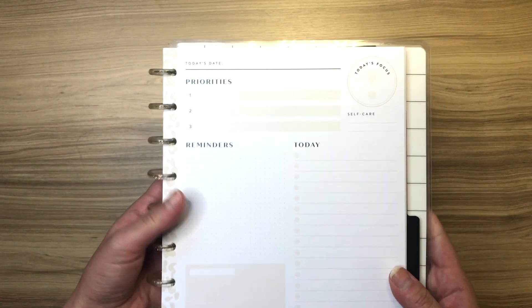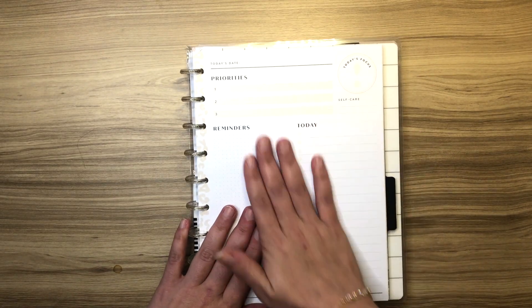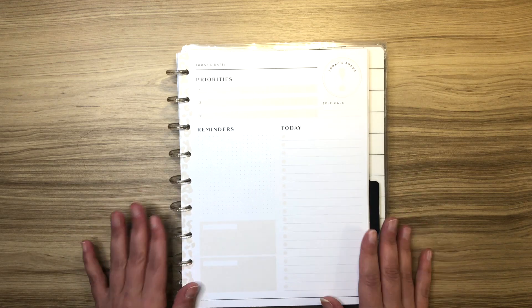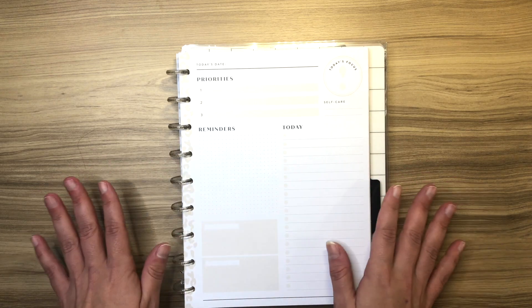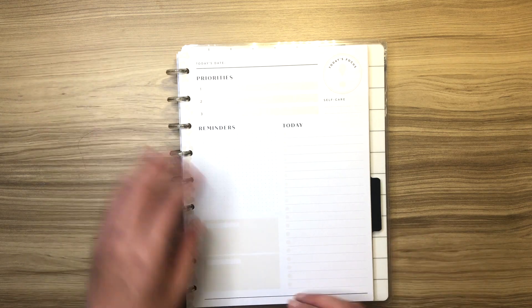Let me tell you why. I guess this isn't actually filler paper — these are daily sheets. Most of the time when you see daily sheets, even when I've looked on Etsy in the past, they usually have the times of day. For my life, I don't need the times of day. I know that I'm going to be at work from 9 to 5.